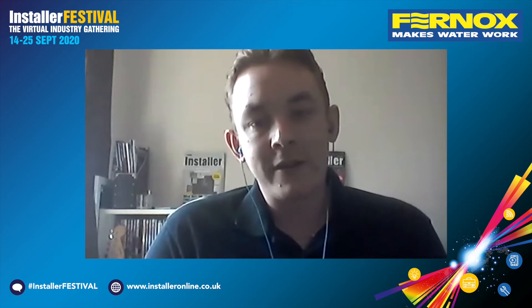Hi everyone and welcome to this Installer Festival session with Furnox. Today we're here to talk about the launch of an exciting new product, the Power Cleaner F8. I'm joined by Anna Tarbuck, who's Director of Research and Product Technologies at Furnox.